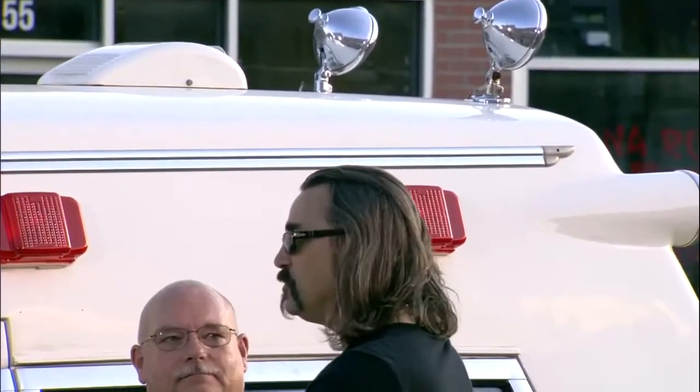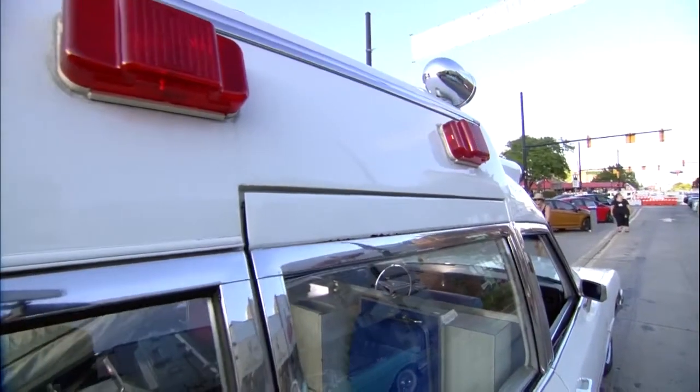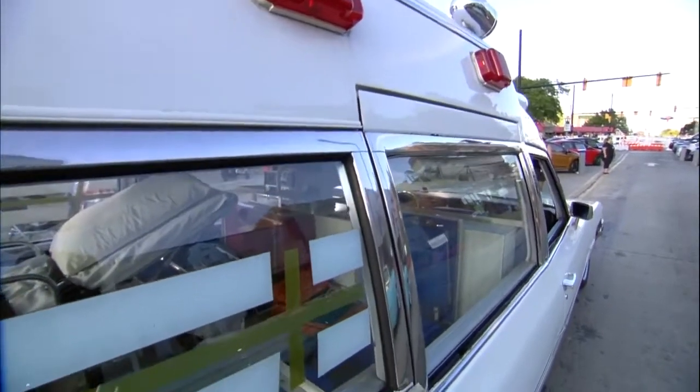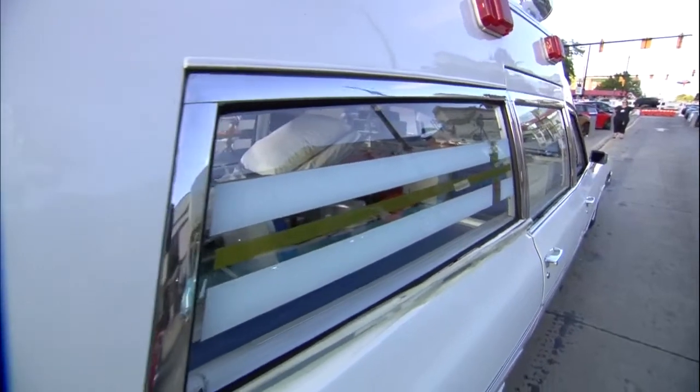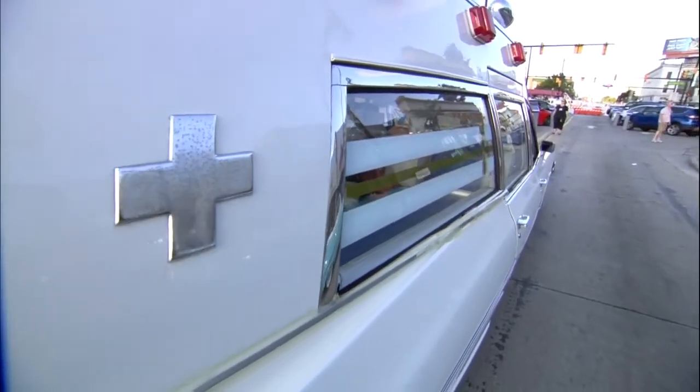What made you want to own an ambulance? When I was 16, I had a driver's license, a CPR card, and a first aid card. My job after school — because I knew somebody that owned an ambulance company — was I drove an ambulance Friday and Saturday nights, and I still do today. I do all the shows, and I'll be here tomorrow at the Ferndale show, cruising down Woodward and hanging out.